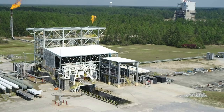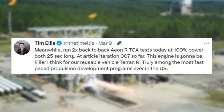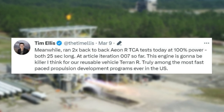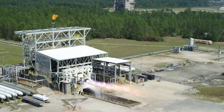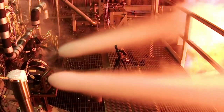Only one week later, two back-to-back Eon-R TCA tests were run at 100% power, both 25 seconds long, at article iteration 007. Tim Ellis commented that this engine is going to be a killer for a reusable vehicle, and that it is truly among the most fast-paced propulsion development programs ever in the US. They included a video of the engine startup and fire for the entire 25-second period. The company's engines — Eon 1, Eon-R, and Eon Vac — are all 3D printed.